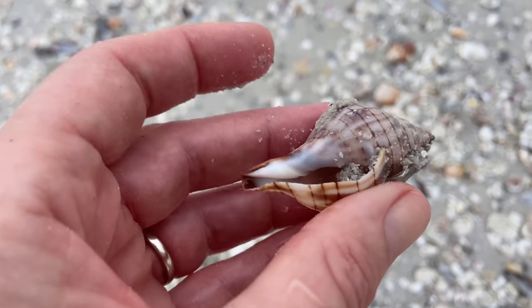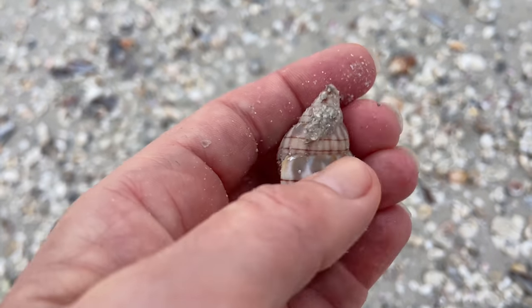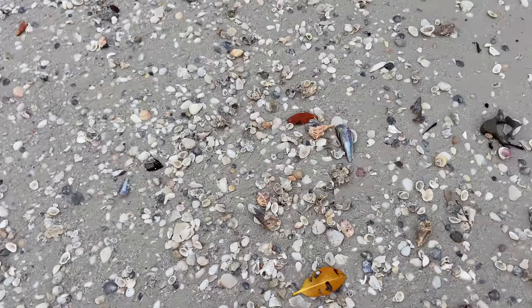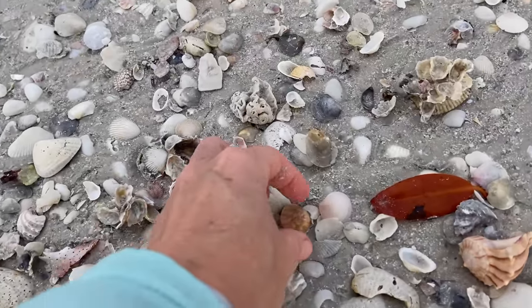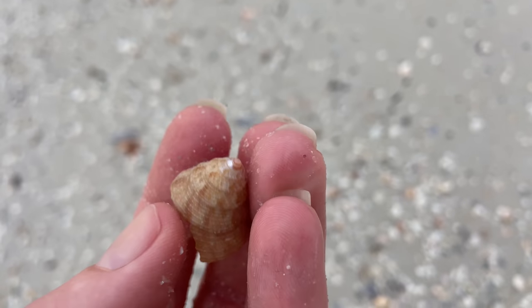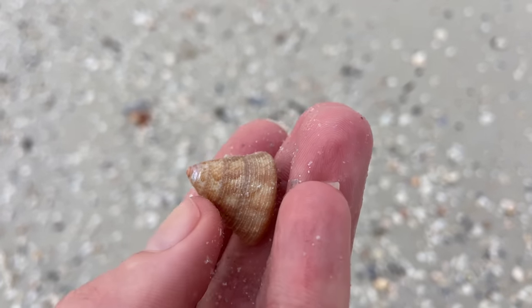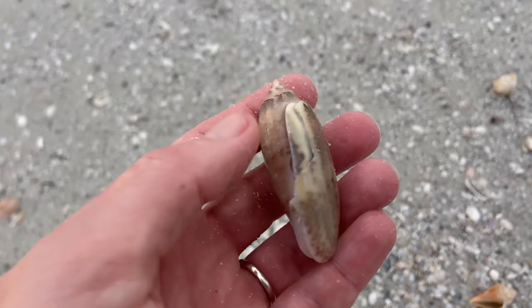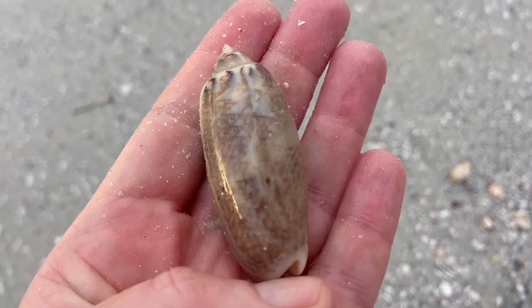Looks like we got ourselves a banded tulip. And a top snail — this is a jujube top snail, a very cool little shell. I've only ever found one alive, so that's kind of remarkable. And here we have a lettered olive — not too lettery, but that is a lettered olive. Nice size, nice and shiny.